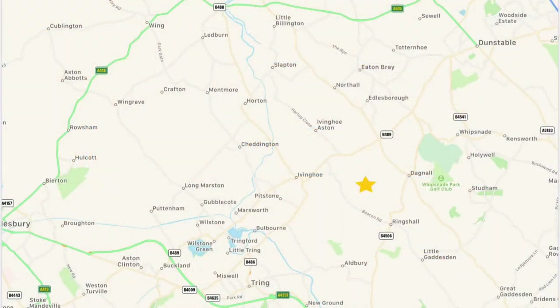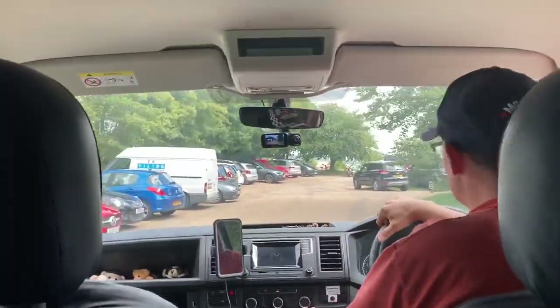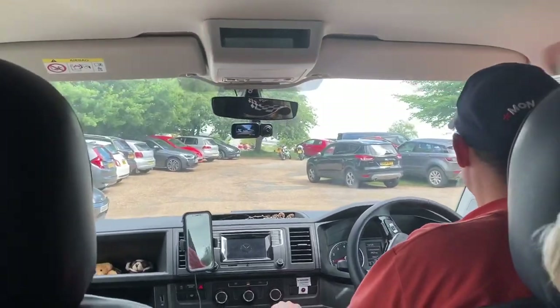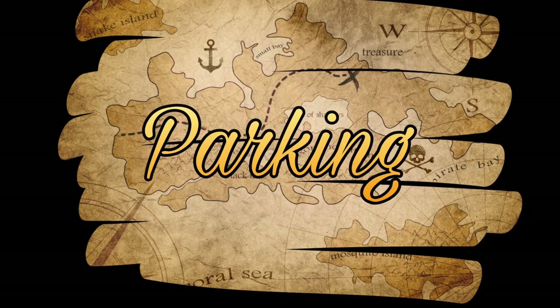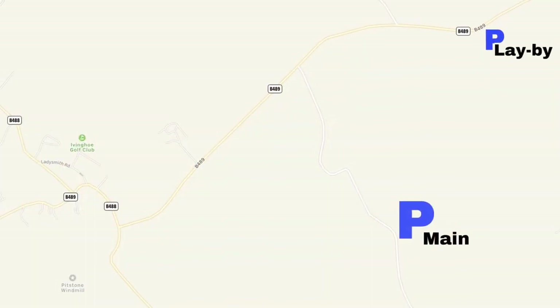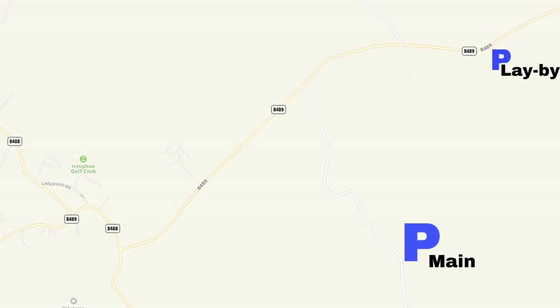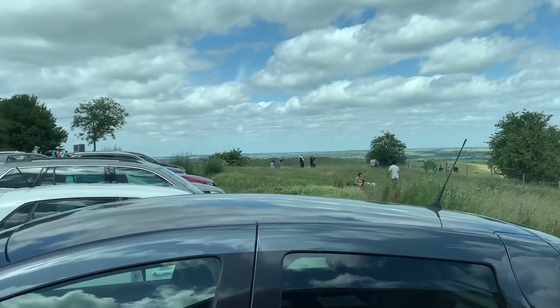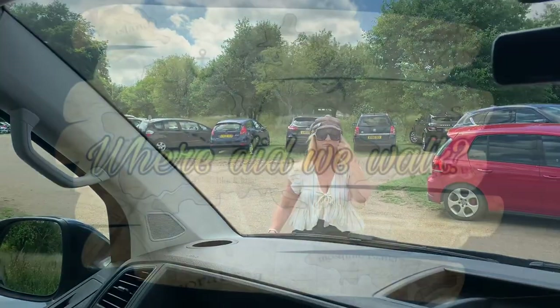Ivanhoe Beacon is located on the B489 between Dunstable and Tring, just outside of the village of Ivanhoe. A free car park provided by the Ashridge Estate can be found by going up the Beacon Road and turning left into the car park. Alternatively, there is parking in the lay-by on the B489, though this involves a steep walk up the hill to the beacon.